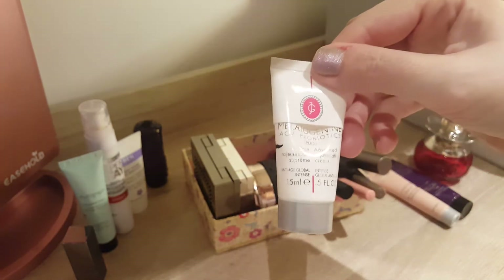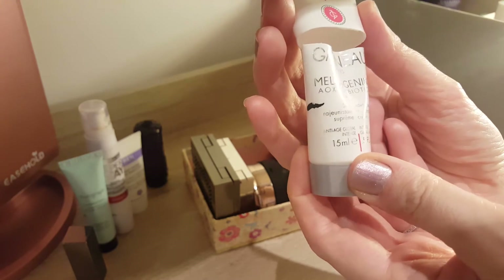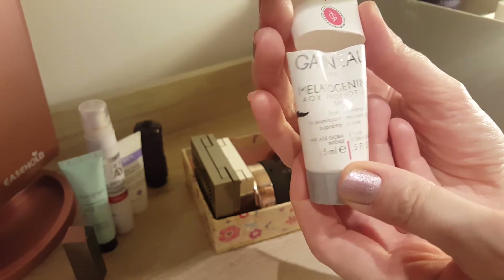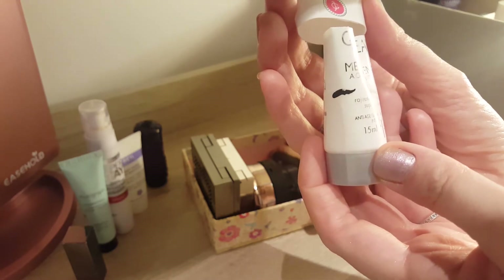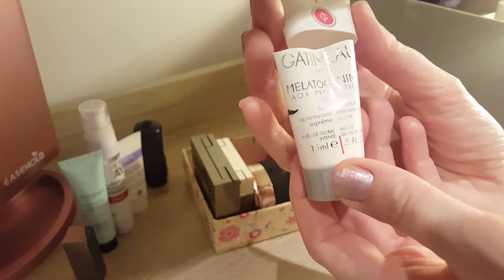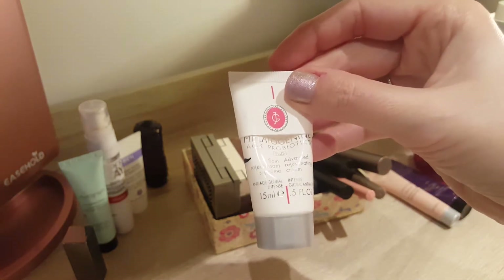Then the next cream — as you can see I really go quickly through them — Gatineau, oh my gosh, the name: Meladogenine Aiox Probiotics Plus Advanced Rejuvenating Cream. It was a 15ml one. I cut it open, I liked it that much. Last time we had it here, now it's completely empty. So very happy with that.